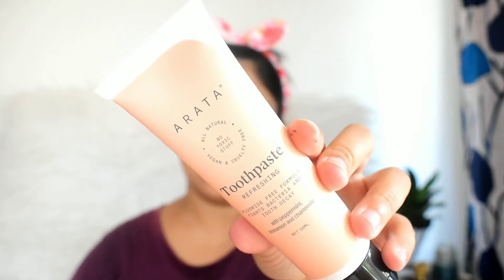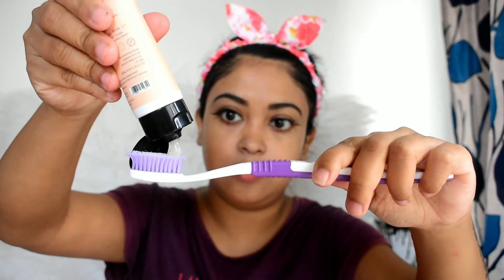The first thing we need in the morning is toothpaste. In this kit I got the Arata all-natural toothpaste, which is vegan, plant-based, and fluoride-free. It is a highly effective antibacterial toothpaste containing peppermint, cinnamon, and chamomile, which makes it great for sensitive teeth and for a cooling fresh breath.